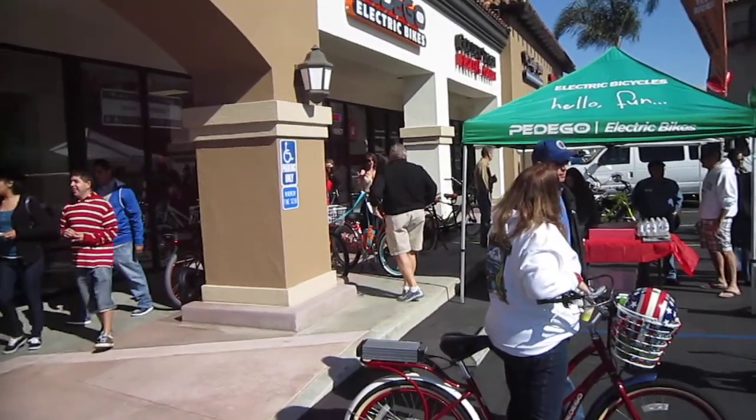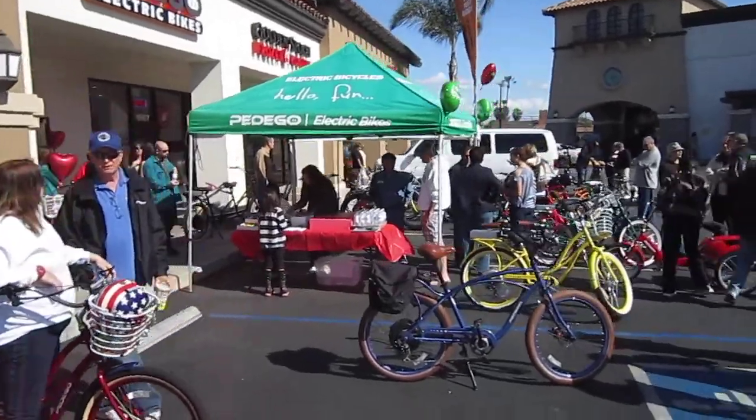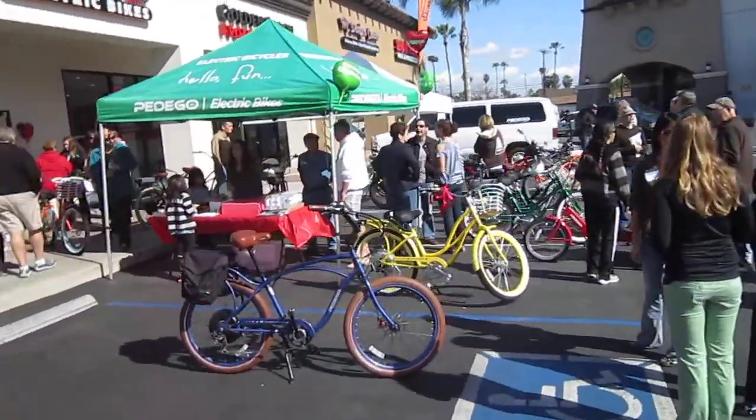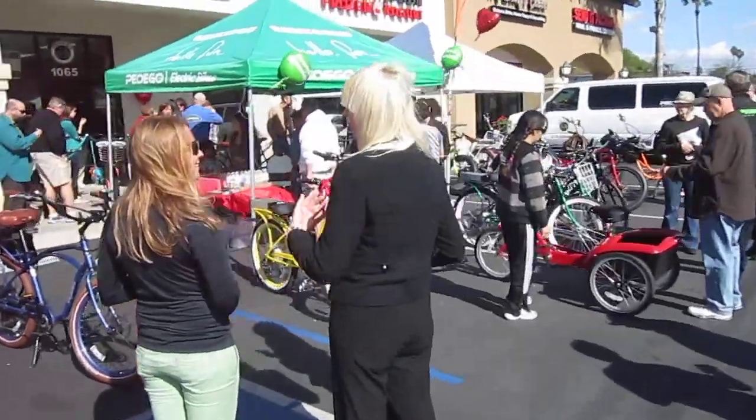This is Turbo Bob's Bicycle Blog video series. We're here at the grand opening of Pedego Greater Long Beach. I just filmed the ribbon cutting, and we've got a nice crowd. We're going to go on a Pedego owner's ride in a little bit.